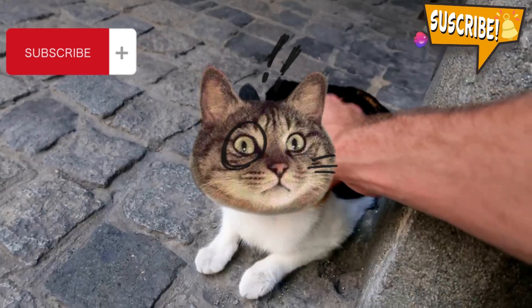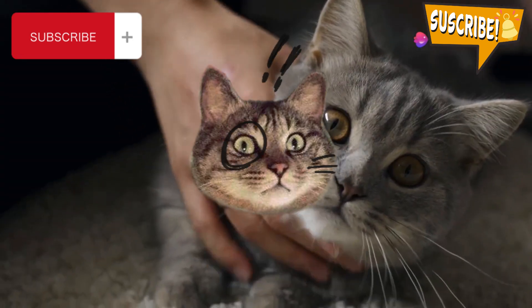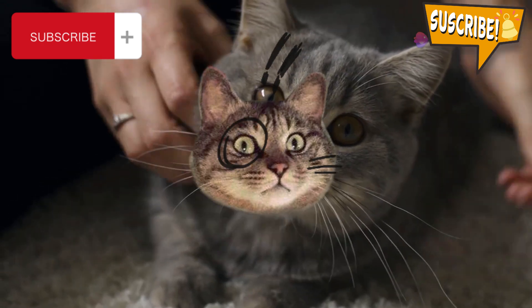Hey fellow cat lovers, are you ever unsure about the best way to pet your furry friend? Well, you're not alone. Let's dive into the art of petting your cat the right way.